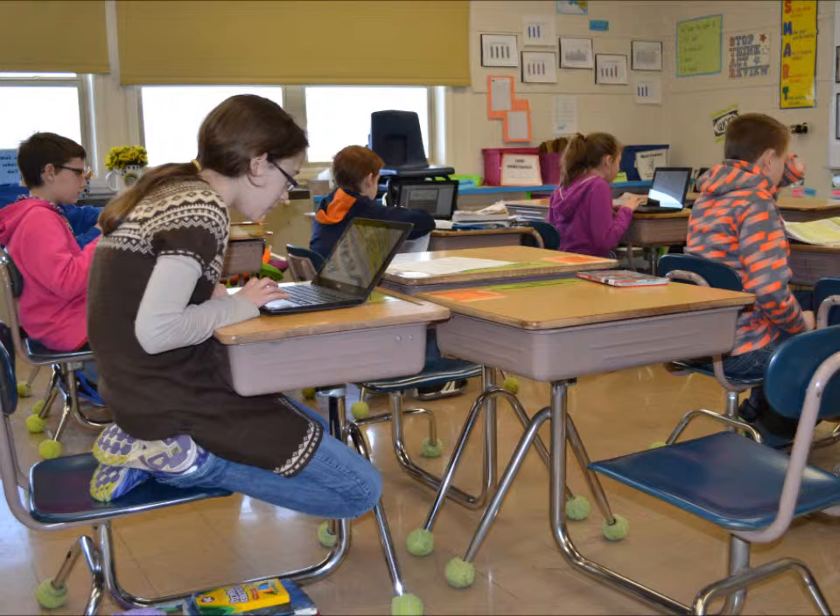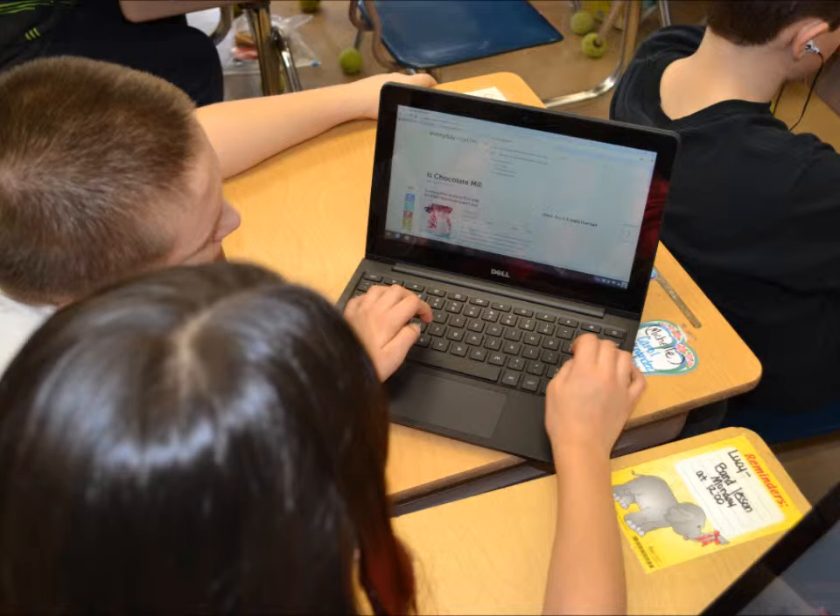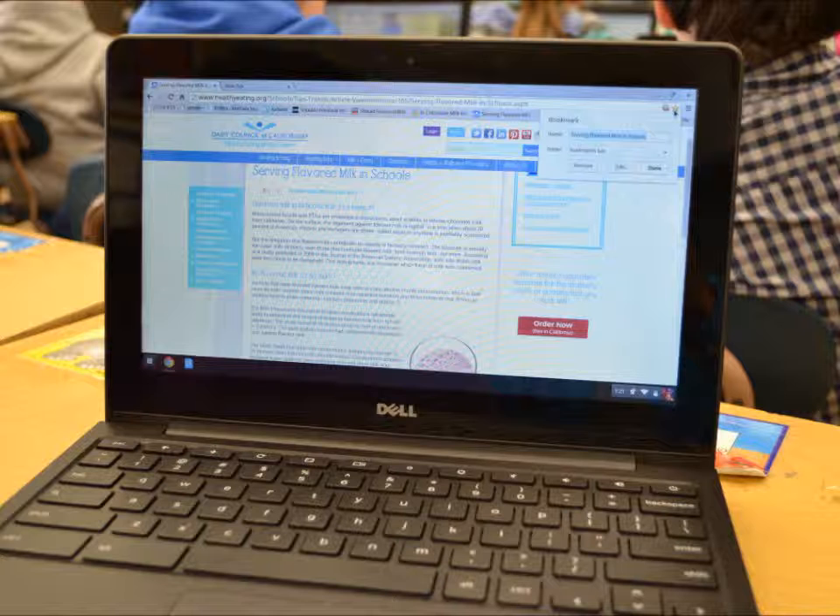The second big advantage is collaboration. Mrs. White commented that students share their writing documents with her so she is able to read and comment on their writing without carrying home 25 notebooks. Additionally, she is able to comment on student work privately while across the room working with another student.